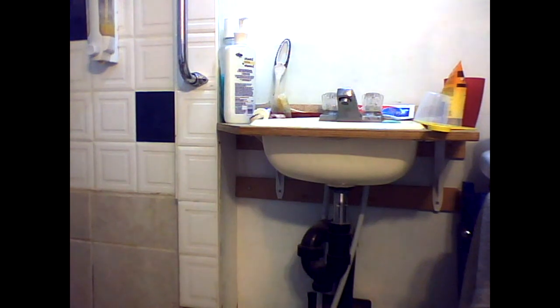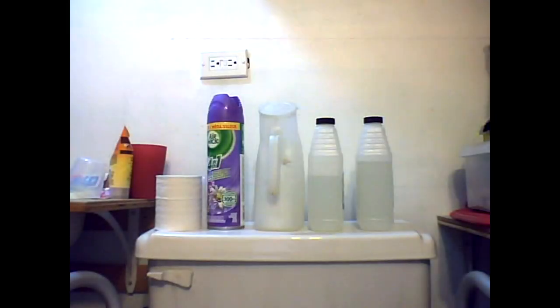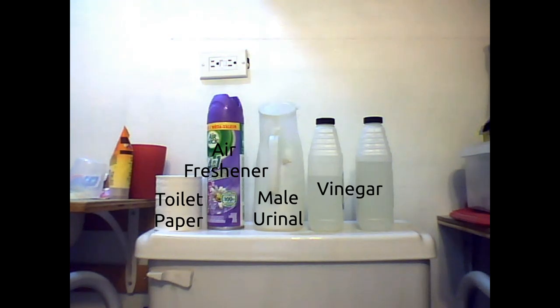What we're looking at is the tank on my toilet. There's toilet paper, water, air freshener, a male urinal, and two bottles of vinegar sitting on it.